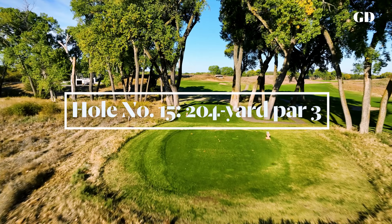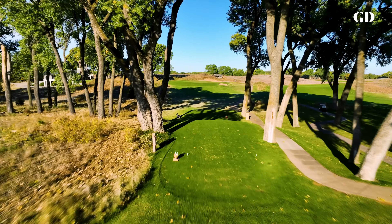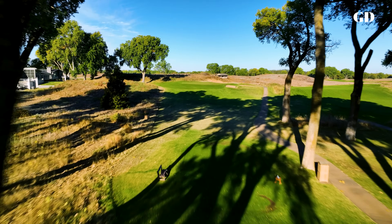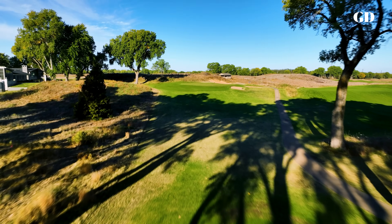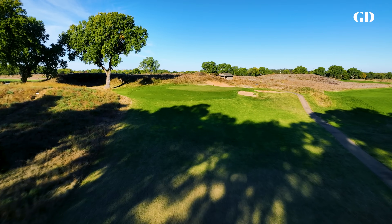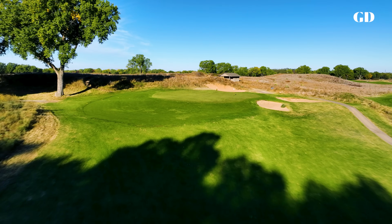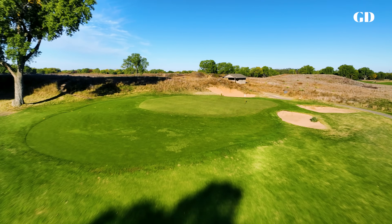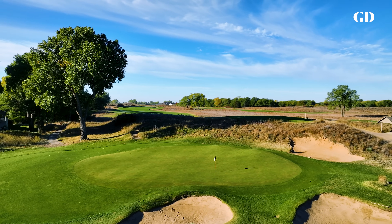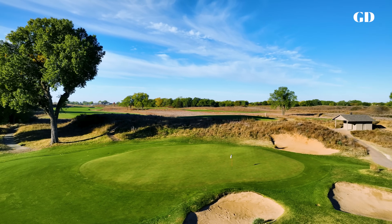The longest par three at Prairie Dunes plays through a very narrow corridor between tall cottonwoods, which is why the hole is called the Chute. Its convex green is positioned atop a hill and is swept by left-to-right prevailing wind that is hard to judge from the tee. While this is the largest green on the course, it's still less than 5,000 square feet — a reminder of just how tiny the targets are on this course. Also of note, all four par threes at Prairie Dunes play uphill, although few notice that fact during play.